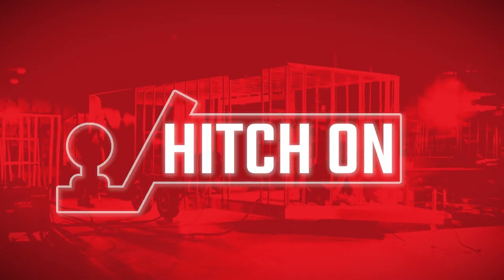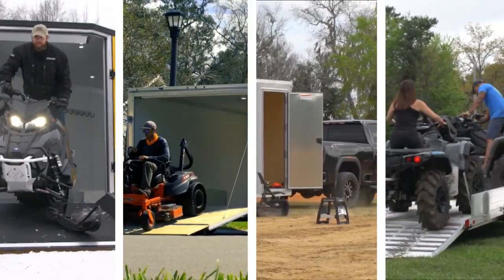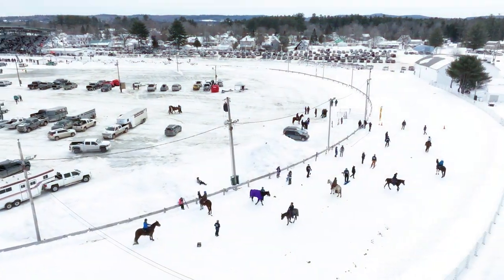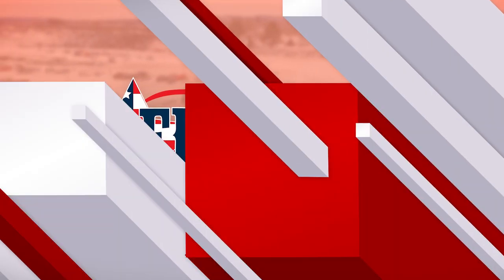Alcom Manufacturing presents Hitch On, where our customers tell you the story of how they got hitched to our trailers. In this episode, we're talking to Josie McAllister about ski draw racing and why she uses Frontier Trailers.